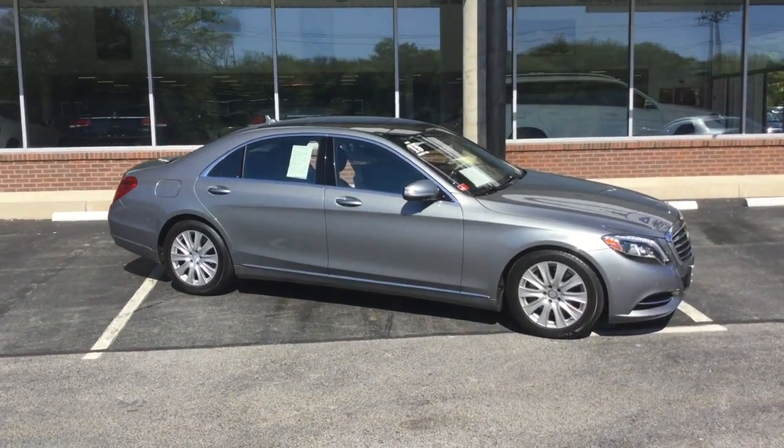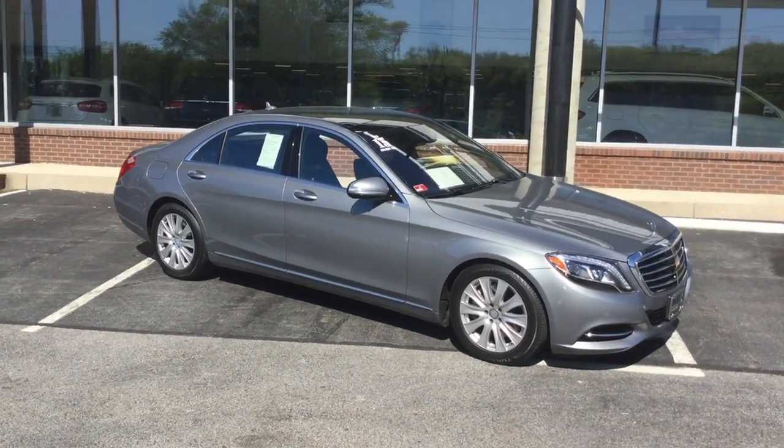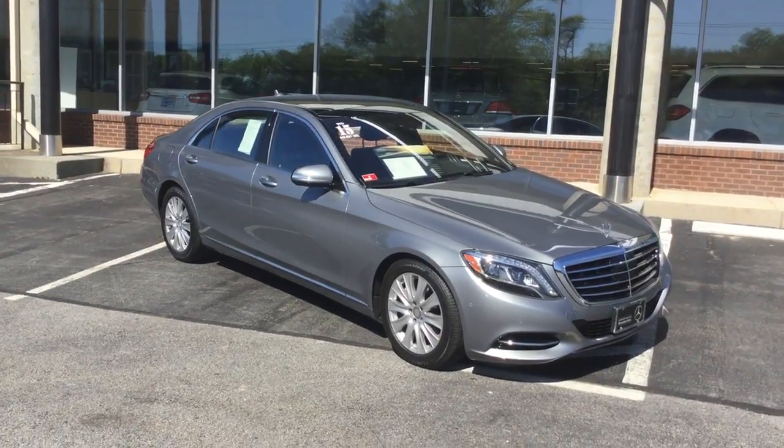Hello, this is John from VD Mercedes-Benz, and this is the 2015 S550 4Matic Sedan.